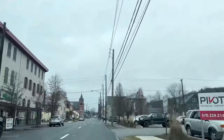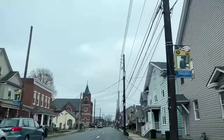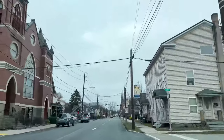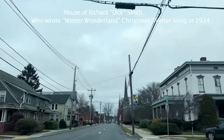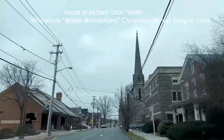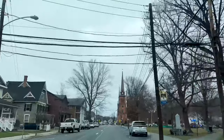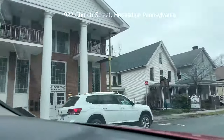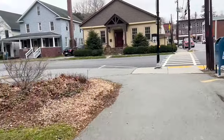We're going to pass two lights and make a left down Church Street, which leads us to Central Park Honesdale on the right and our destination. The man who wrote 'Winter Wonderland' wrote the song in this house, looking out the window at Central Park Honesdale. This was the house of Richard 'Dick' Smith, who wrote 'Winter Wonderland' and other songs. Sadly, he passed away from tuberculosis shortly after the song was released. This is 922 Church Street, Honesdale, Pennsylvania, where Richard wrote 'Winter Wonderland' in 1934. He was born in 1901 and passed in 1935.